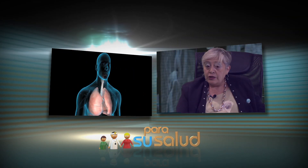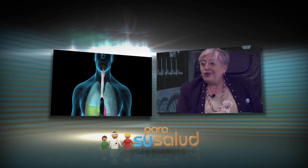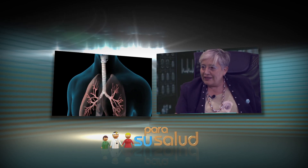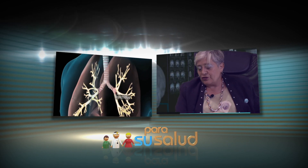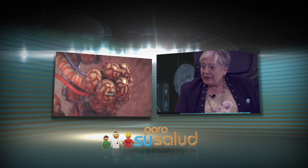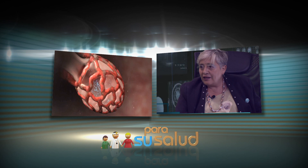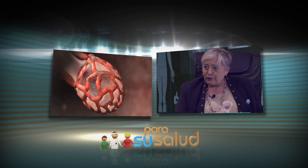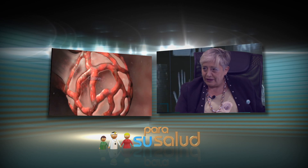Sin embargo, hubo casos, y debo admitir que yo lo tuve: hice un cuadro completo sin tener ningún síntoma. Apareció en una radiografía de tórax accidental cuando fui a hacer un prequirúrgico. Nunca tuve ningún síntoma, nunca cayó la saturación, nunca tuve disnea. Pero la imagen tomográfica y la radiología es muy típica, no hay duda, y después dosé de anticuerpos para confirmar que tuve la enfermedad. Como neumonóloga me lo traté con corticoides y tengo mis pulmones totalmente sanos.